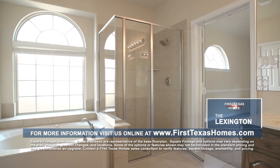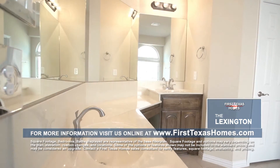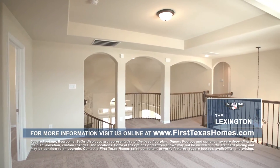...is the spacious master bath, which comes complete with a walk-in shower, deep jetted garden tub, dual vanities, and a large walk-in closet. As you make your way up the curved staircase, you'll be amazed by the level of detail...